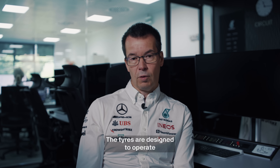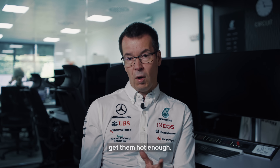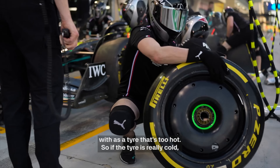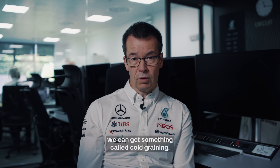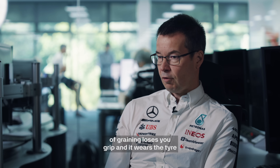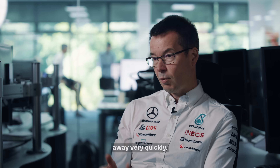The tyres are designed to operate in a temperature window, and if you can't get them hot enough, that's actually as difficult to deal with as a tyre that's too hot. So if the tyre is really cold, we can get something called cold graining — it rubs away in little lumps, and that graining loses your grip and wears the tyre away very quickly.